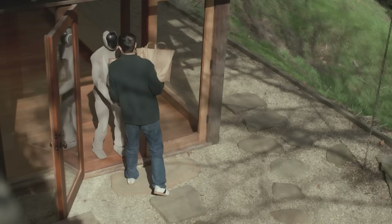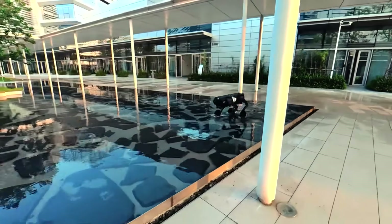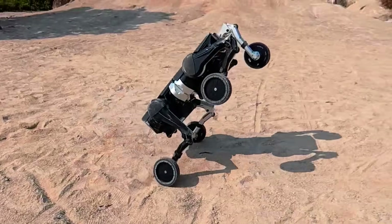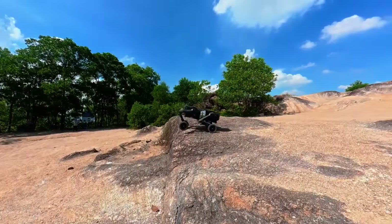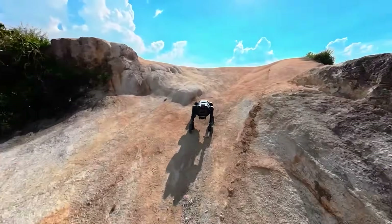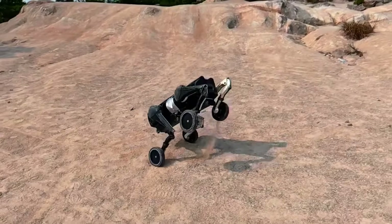If the October 28th announcement is as significant as the teasers suggest, we could be looking at the first real consumer-facing humanoid that's actually ready for home trials — moving from lab demos to actual deployment in people's houses. That's the endgame for humanoid robotics. Moving on to Direct Drive Tech and their D1 robot — they're calling it the world's first fully modular embodied intelligence robot. The key feature is all-domain splicing: the D1 can combine its modules in multiple modes — wheel-leg to wheel-leg, leg to leg, or wheel-leg to leg — building a flexible motion system that adapts to different tasks and terrains. It supports a maximum load of 100 kilograms in four-wheel crawl mode and 80 kilograms in standing mode.